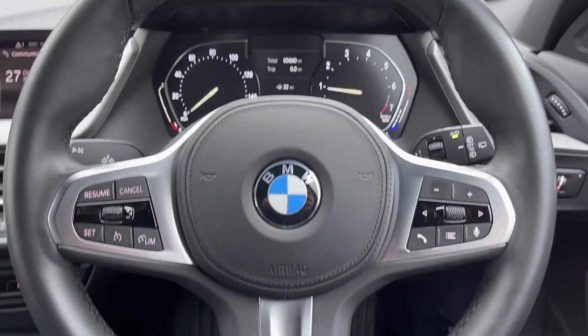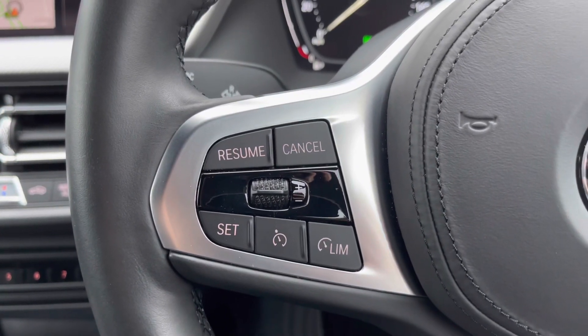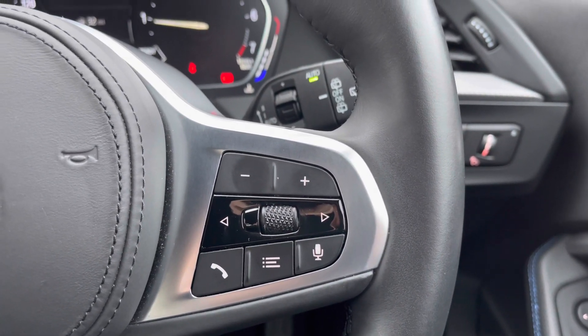You do have the M Sport leather multifunction steering wheel. Perfect for those motorway journeys is cruise control with brake function and speed limiter. To the right are your audio controls, as well as voice recognition so you can answer your calls.